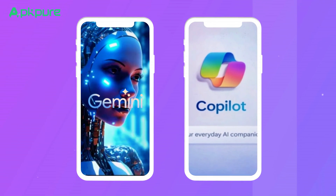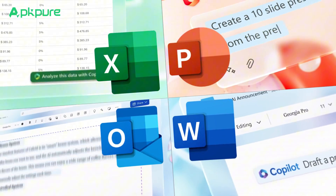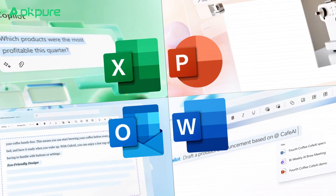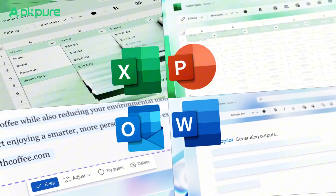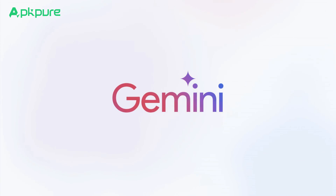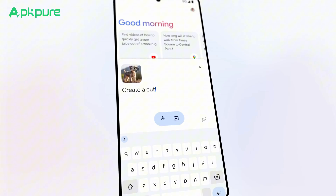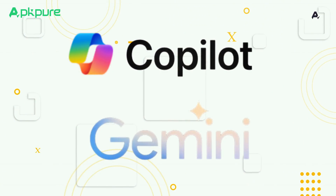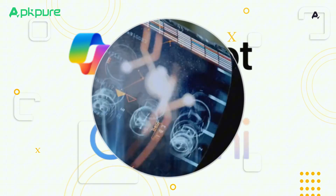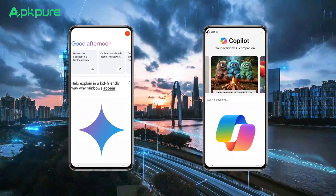So which AI suits you best — Microsoft Copilot or Google Gemini? If you're all about creating text, images, spreadsheets, or presentations in Microsoft 365 apps and need daily assistance within that ecosystem, then Microsoft Copilot is the way to go. But if your focus is mainly on writing or editing creative content, especially in Google Docs, then Gemini is worth a shot. The real deal is to pick the AI that suits your needs and that you'll really put into action — so take the time to figure out which one aligns with your use case and give it a go.